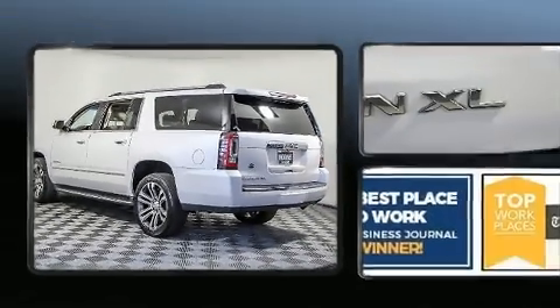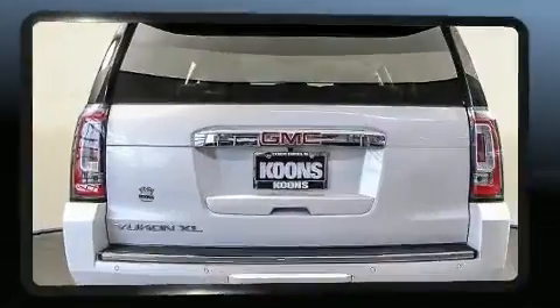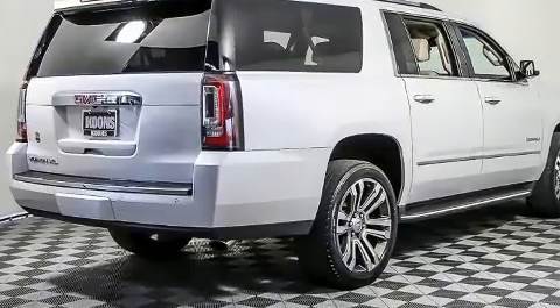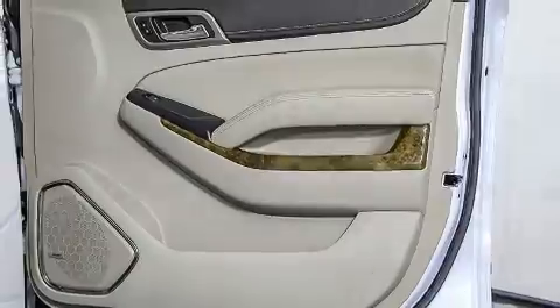Drivers benefit by not having to take their eyes off the road. Premium sound drives 10 speakers, providing you and your passengers a sensational audio experience. Passengers are protected by various safety and security features including front side impact airbags, OnStar, and four-wheel disc brakes with ABS. Various mechanical systems are monitored by electronic stability control, keeping you on your intended path.